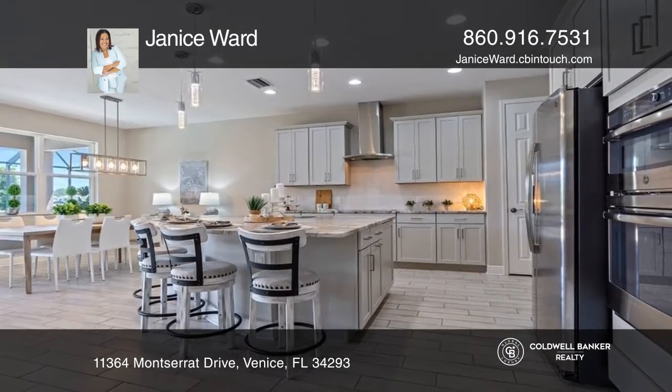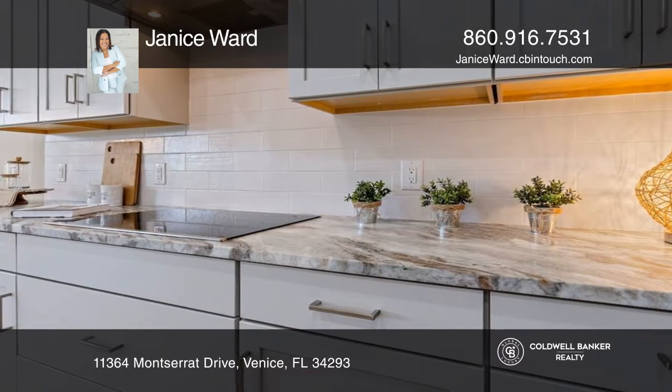The gourmet kitchen features stone counters, a subway backsplash, and a vent hood.